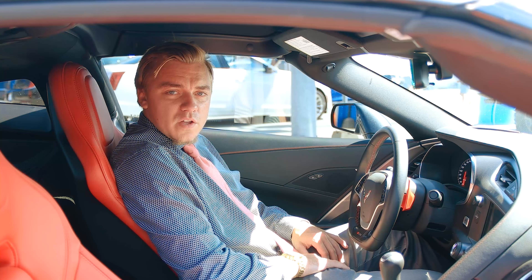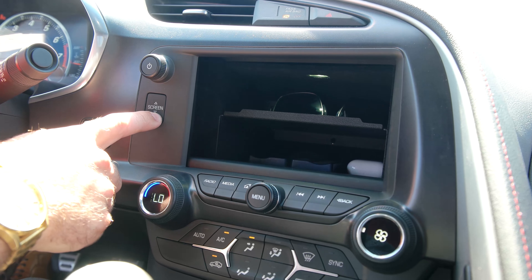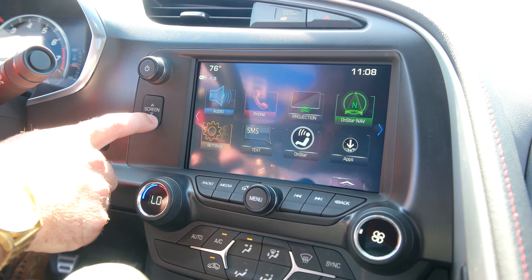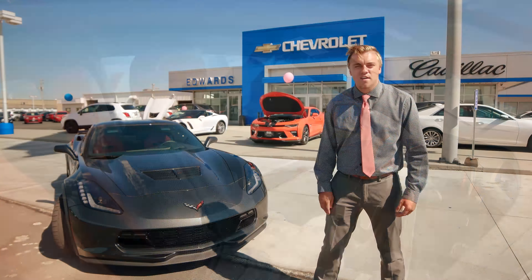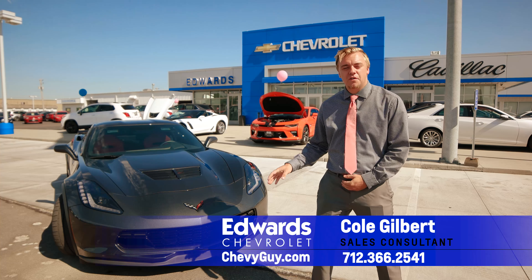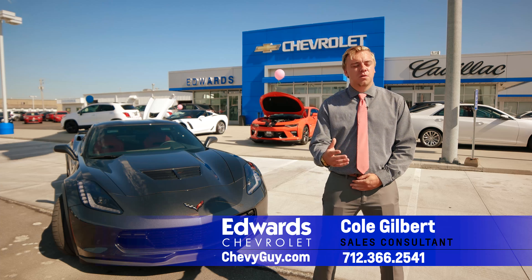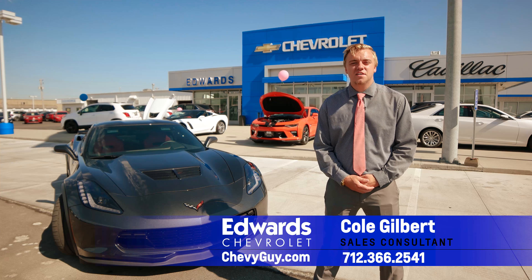Another very cool feature inside is dual zone climate controls, and I do have a hidden compartment with a cubby with a USB port in there that locks with a passcode — great in case you go up for a nice dinner and have a valet. Thanks for being with us today. If you have any more questions about the Corvette or any of the Chevrolet lineup, don't be afraid to get a hold of me, Cole, at Edwards Chevrolet. Thanks for watching — subscribe and like for more content.